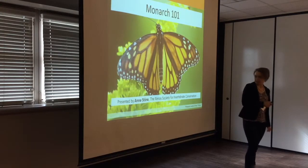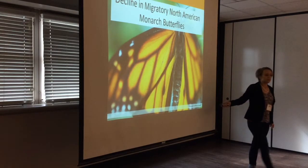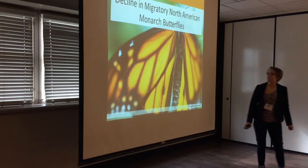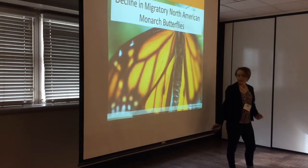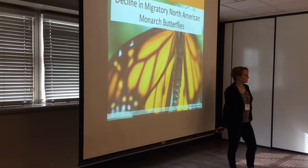That's about me and my organization. Today we're going to talk about Monarchs — why they've been receiving so much coverage lately, a little about the biology, which is why I called this Monarch 101, and then threats, ending on conservation efforts.